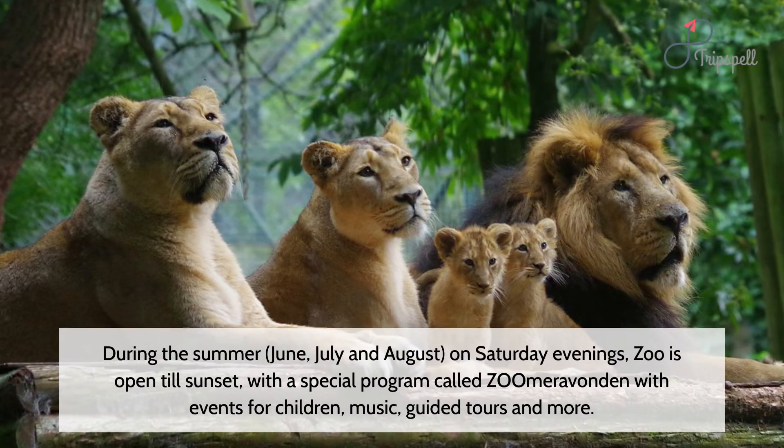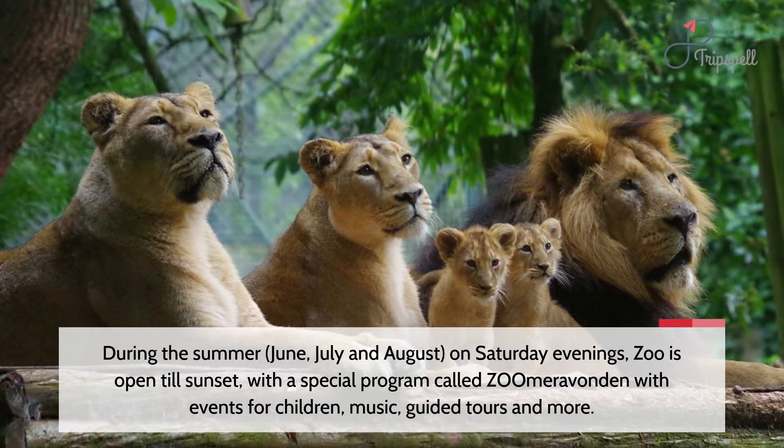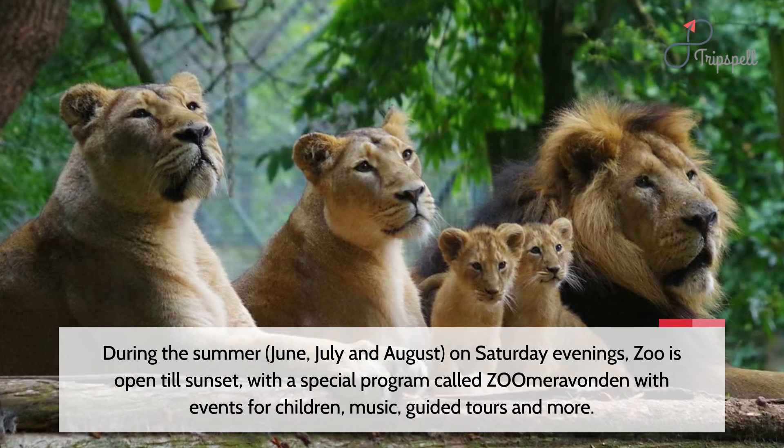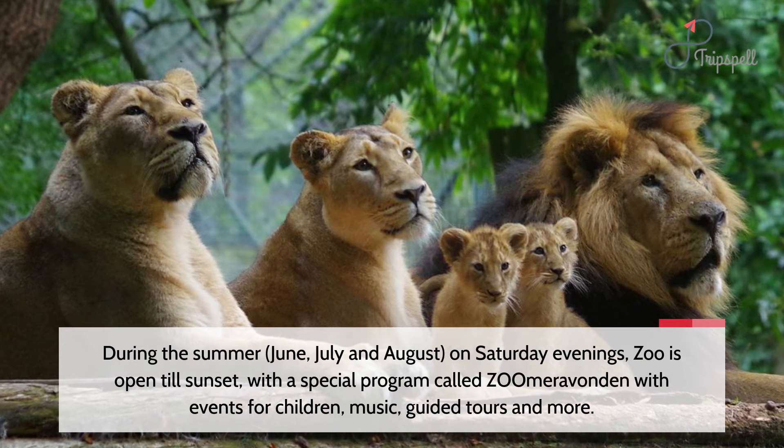During the summer — June, July and August — on Saturday evenings, the zoo is open till sunset, with a special program called Zio Ambrevanden, featuring events for children, music, guided tours and more.